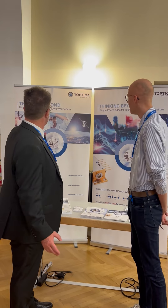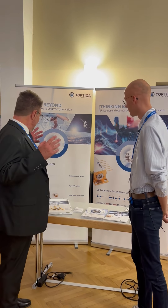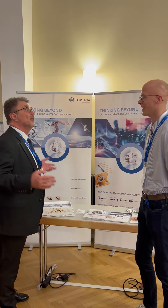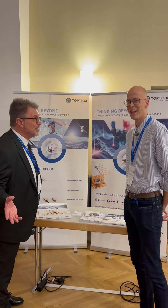Hi, today we're with Toptika. Nicholas, thank you so much for coming out to Photonics Week — we really appreciate Toptika's support. It's really nice to be here, Mike. So you make so many cool things at Toptika. What's something you want the world to know about your world-class lasers, for example?